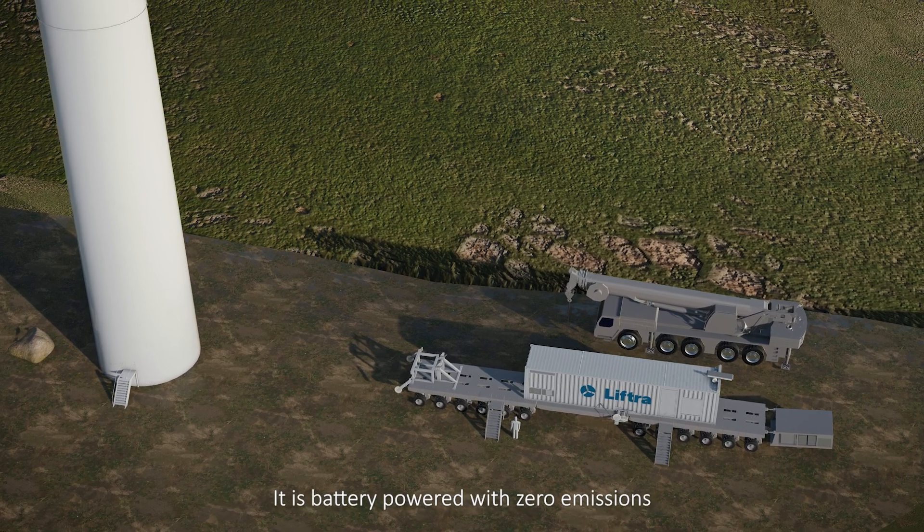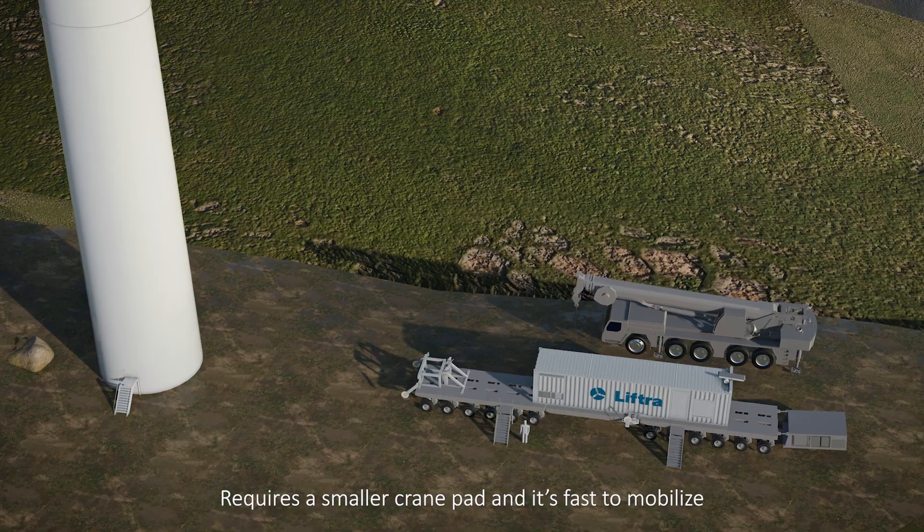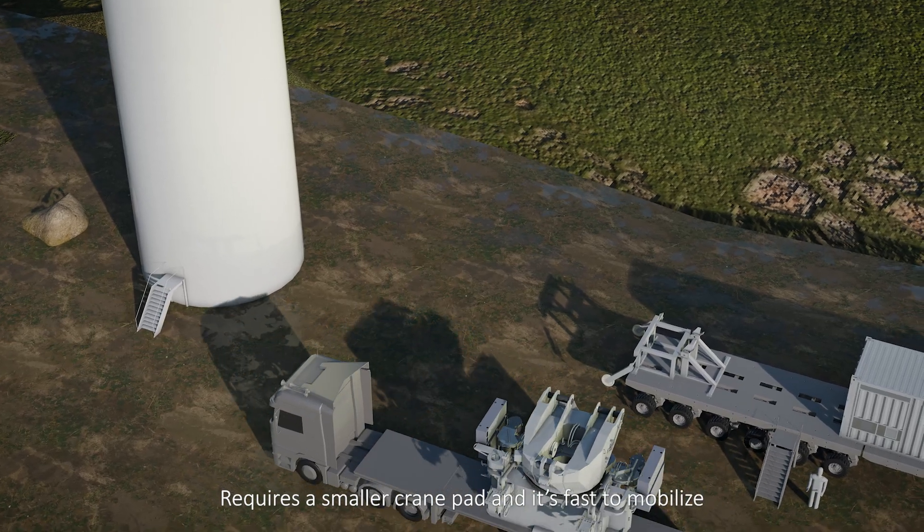It is battery-powered with zero emissions, requires a smaller crane pad, and it's fast to mobilize.